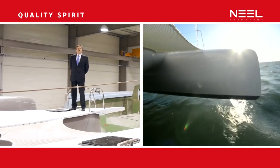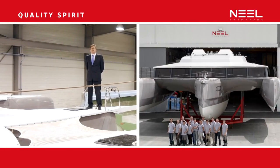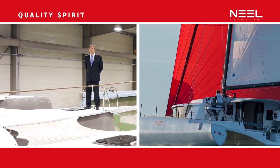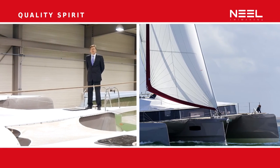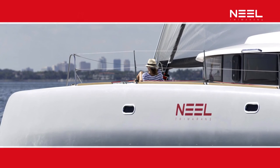At Neil Tramorans, quality is a company spirit. Here, everyone has a very special and very personal commitment to quality. Everyone is very proud to build unique and seaworthy catamarans.